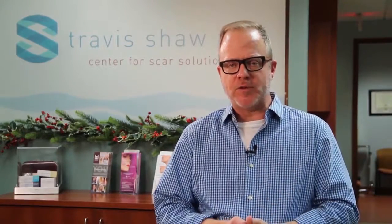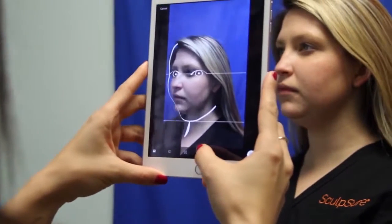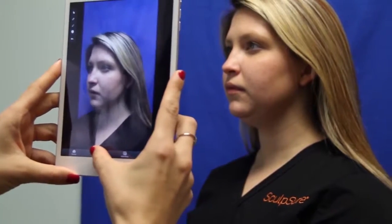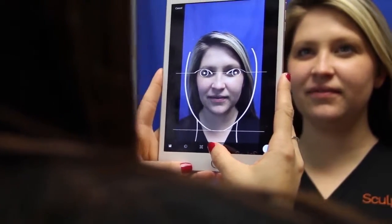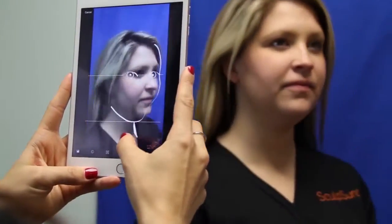I handle most of my own photography myself, so this was a big thing for me in terms of time. I began looking for a more efficient platform and came across AppWorks, set up a demo, and really liked what I saw. We then began utilizing AppWorks in conjunction with an iPad. I now have my staff handle photography, which frees up my own time to spend more time with patients. It's probably cut our total photography time down by about 75 percent.